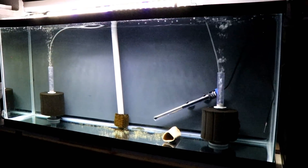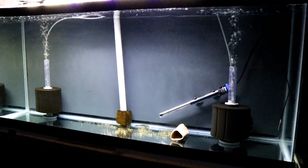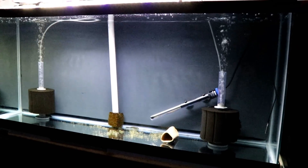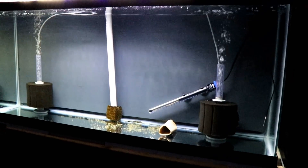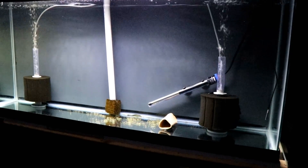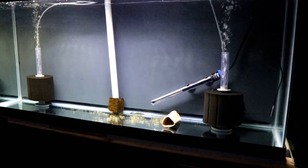So this is the 55-gallon. This is the only 55 in the entire room. For those of you who have seen previous videos, you might remember that there used to be small discus in here and also rams. I lost all but one discus and I lost all but one ram.